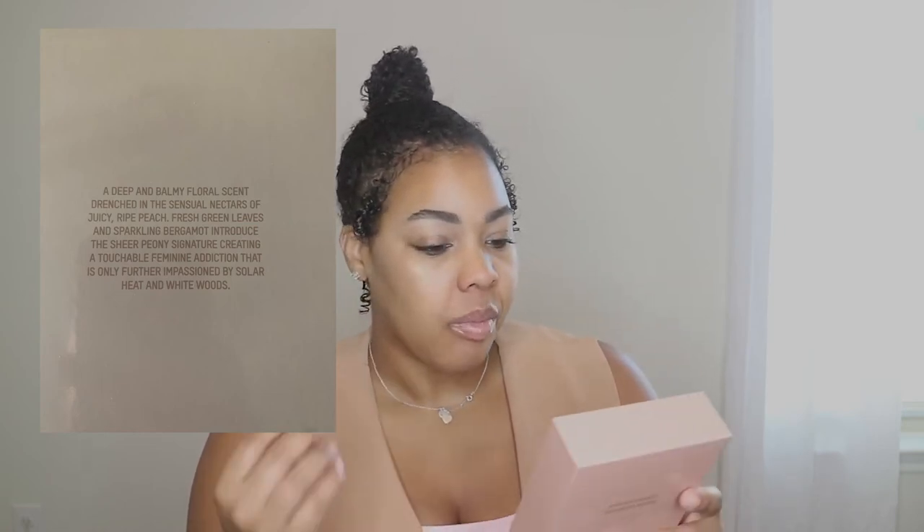The next one is the Nude Silk — this also retails for $40. The packaging is the same; the bottles are very basic and don't say much. I will say, spraying it on paper versus wearing it on skin is always going to smell different, but when it dries down and you wear it longer, the scent is bomb. The box description says: 'A deep and balmy floral scent drenched in the central nectars of juicy ripe peach.' So if you like peach in fragrances, once this dries down you do get that scent — it took me a while to realize that's what I was smelling, but that's it. Then there are fresh green leaves and sparkling bergamot.